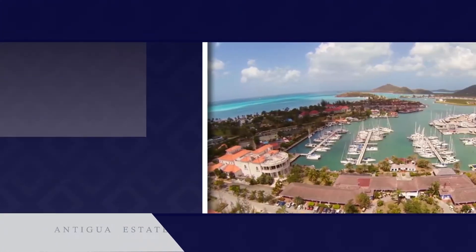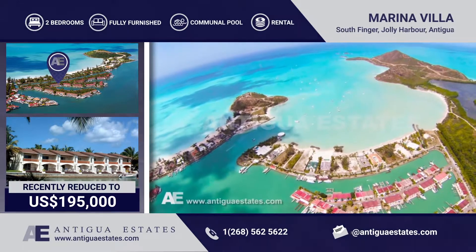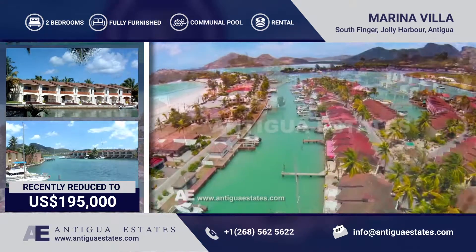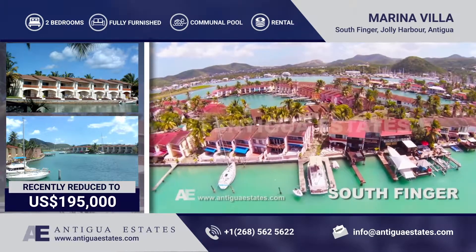Antigua Estates are delighted to offer this two-story, two-bedroom waterfront villa within the popular gated residential community that is Jolly Harbour. The view of the Caribbean is truly special. The stunning panoramic views afforded to this unique property location definitely have the wow factor.